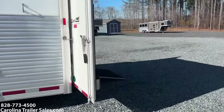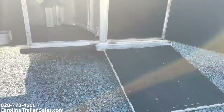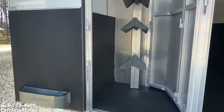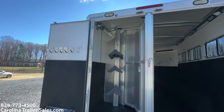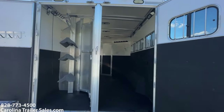It does have a rear half ramp, so the horses have a ramp to get up into the trailer. It is a collapsible rear tack. The saddle rack does come out. It's got bridle hooks, saddle rack, and two pad holders at the top of that saddle rack. That is a collapsible rear tack.